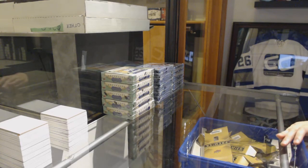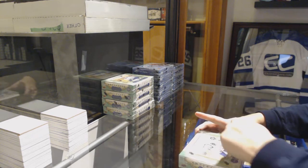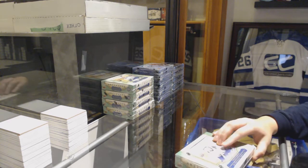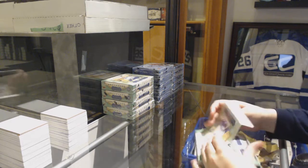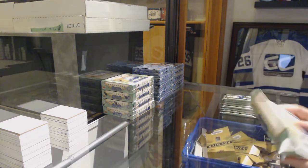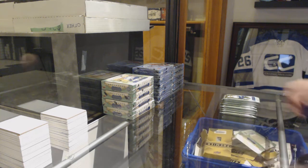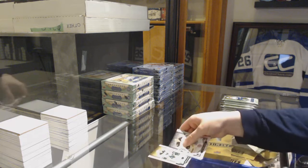Starting off CNC group break 9503, we've got the 1819 Upper Deck Artifacts 5-box set. Best of luck everybody, here we go! Beautiful — so who's gonna follow Danelle's lead? Let's get it going.